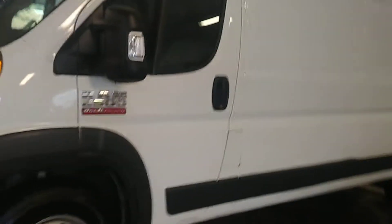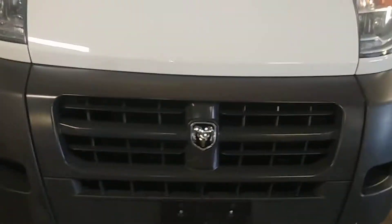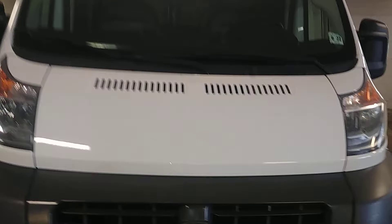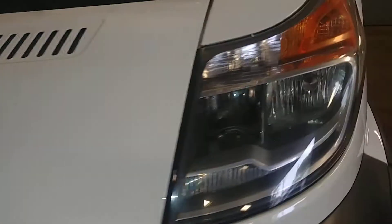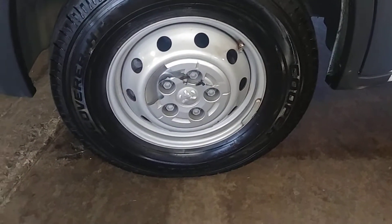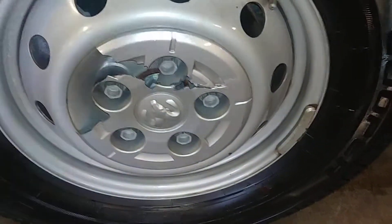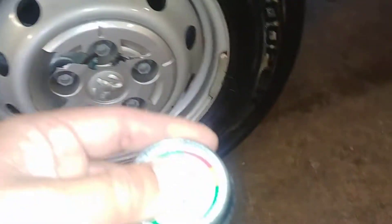It's got power windows, power door locks. Front bumper looks good, front hood looks pretty nice. Some dirt here, fender looks pretty good.